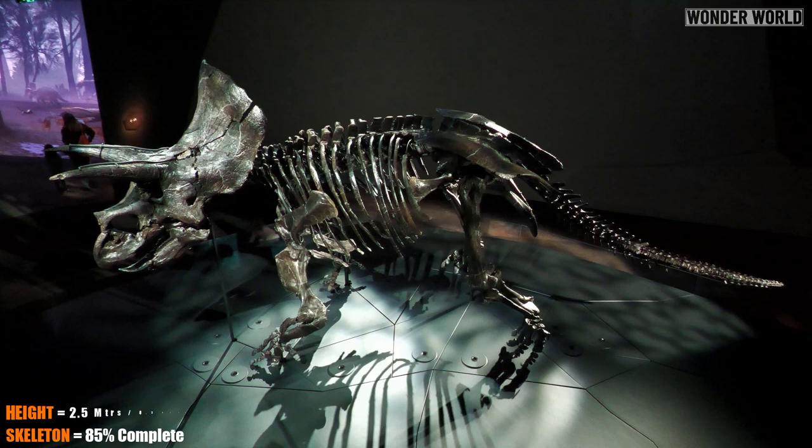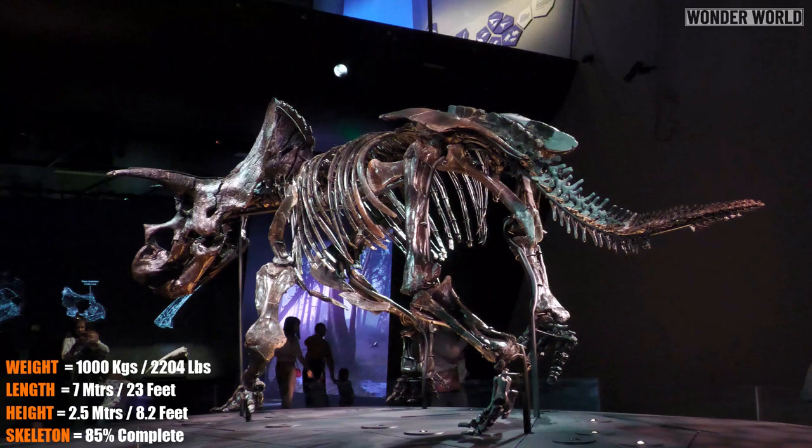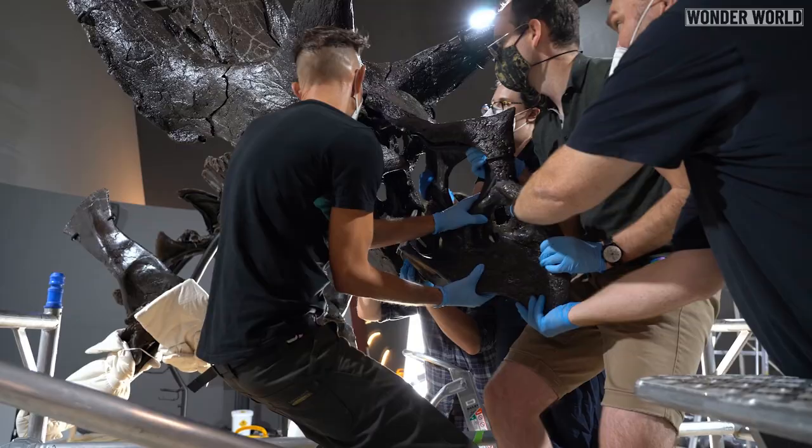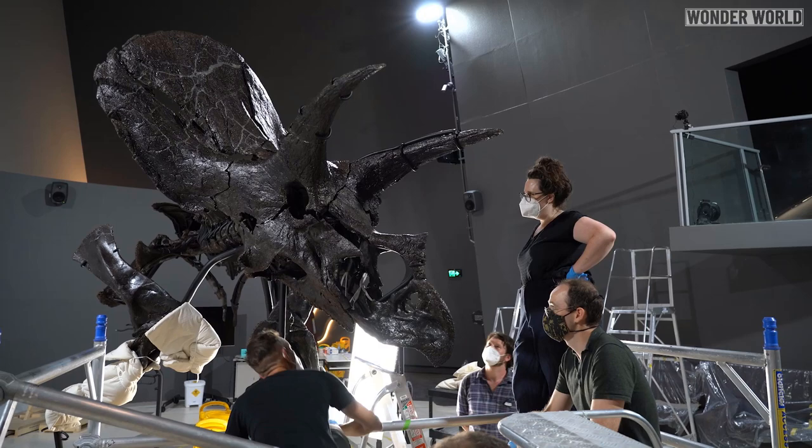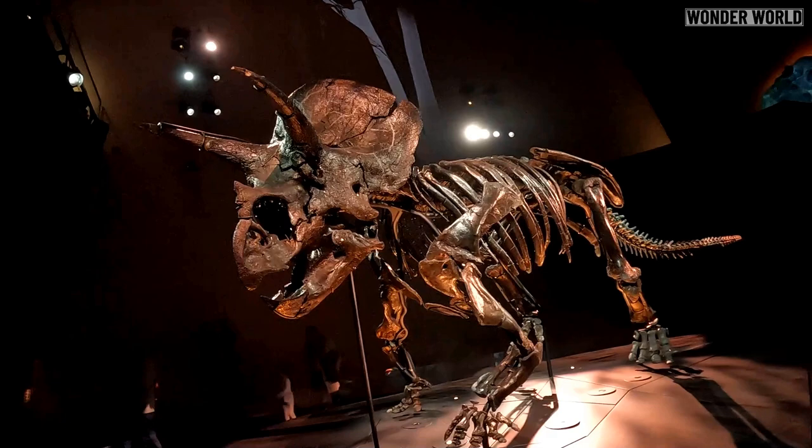Its skeleton is nearly 85% complete, standing around 2.5 metres tall, 7 metres long, weighing 1,000 kilograms, and is made up of 266 bones. The skull itself is 98% complete. It features three horns along with a majestic frill which spans nearly 5 feet across and weighs 261 kilograms.